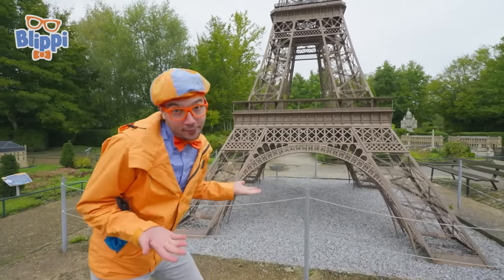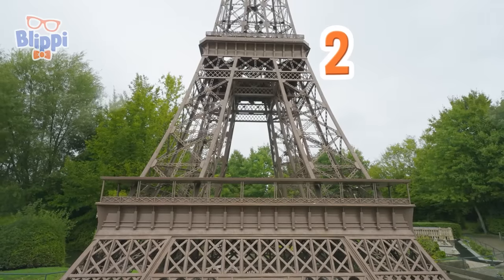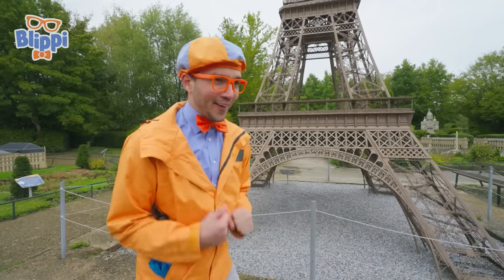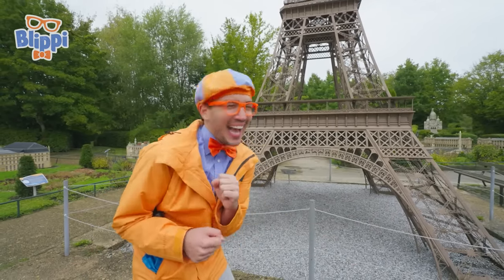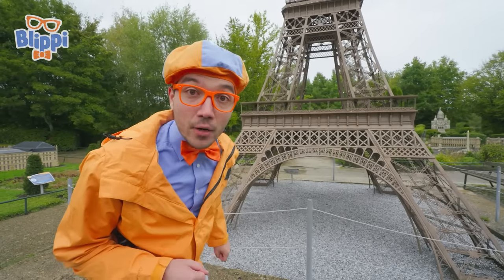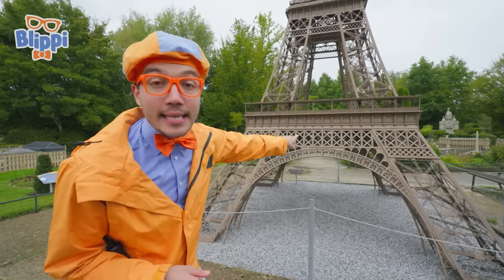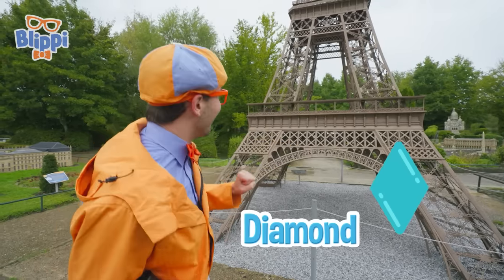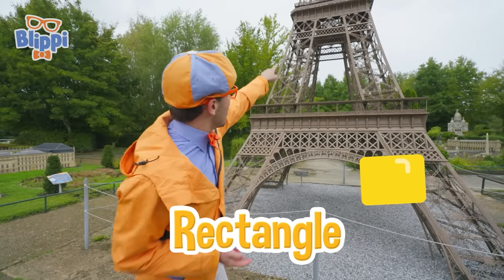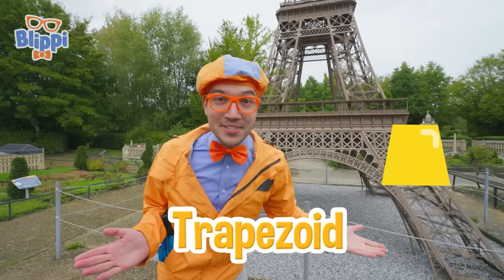There are three different levels to the tower — one, two, and all the way at the top! There are stairs, elevators, and even a restaurant! Do you notice the shapes that make up the Eiffel Tower? I can see a couple — I see a diamond shape, and rectangles! And this space right here is a big trapezoid!